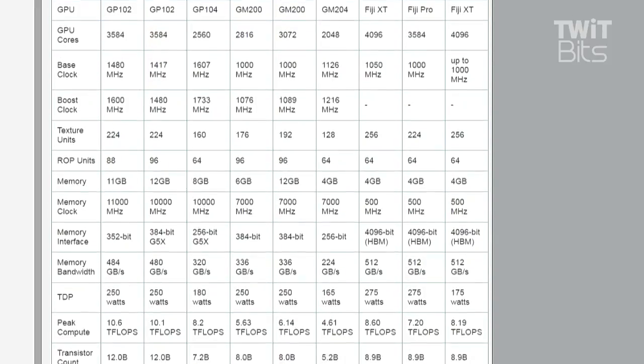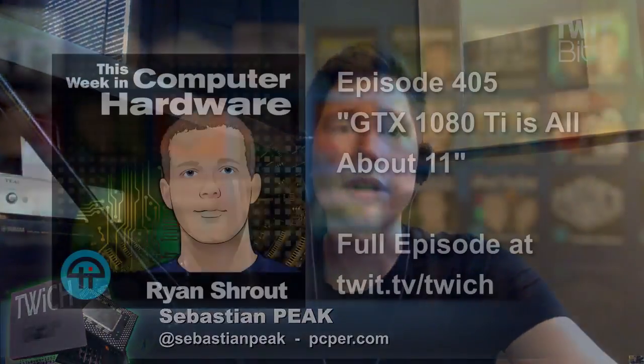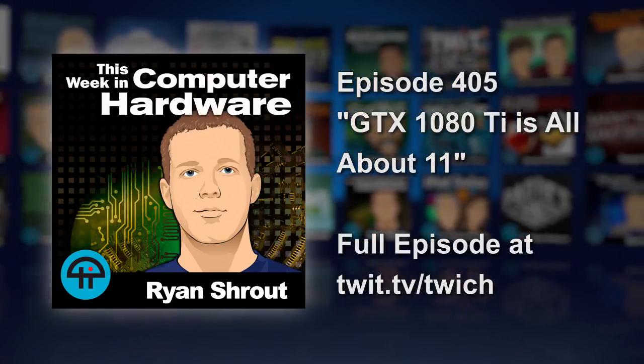Peak compute is 10.6 teraflops versus the Titan X's 10.1 teraflops, and it costs $700 compared to $1,200 for the Titan X — that's impressive. If you're looking for the absolute fastest single-GPU card right now, it's kind of crazy they're only selling it for $699. It's still expensive, but it's their flagship right now and a more realistic number — we were thinking around $800. Of course, you can't buy it anywhere yet, and I'll be surprised if you can get the Founder's Edition on day one for $699.